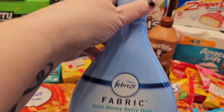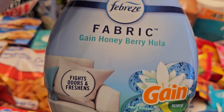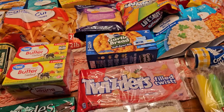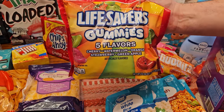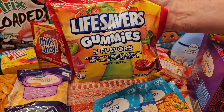We have cats and we live here, so sometimes I like to freshen things up. We've never tried this scent before but it smells really good — it's Gain Honey Berry Hula. I'm also a sucker for names and packaging, so they definitely got me with that one.